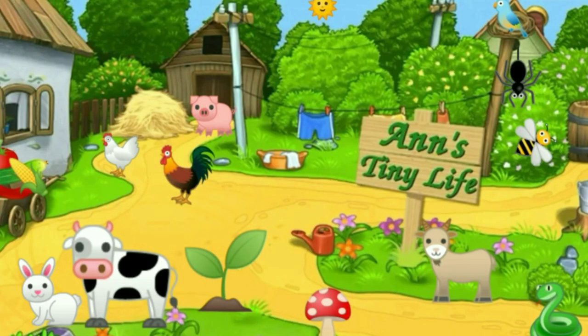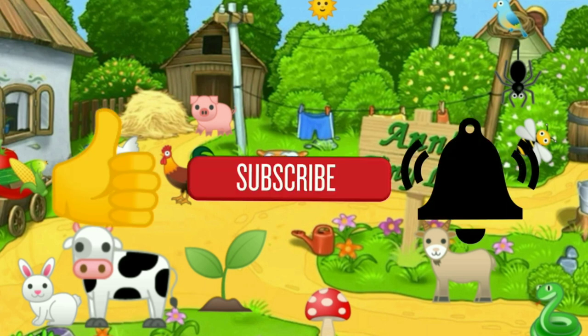Thanks for watching everybody. I hope you enjoyed the video - make sure you like, subscribe, hit the bell, and y'all have a good one.